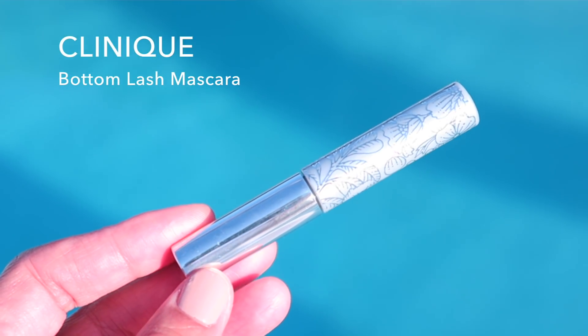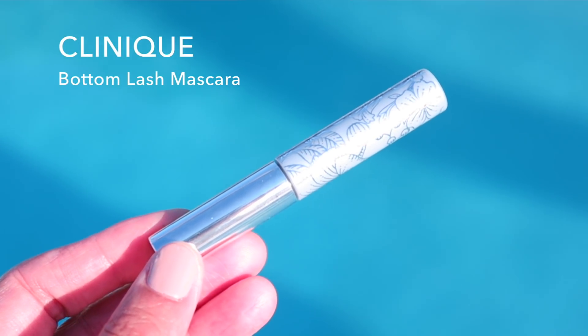More Clinique — the Bottom Lash Mascara by Clinique, which is beautiful. I forgot how much I missed it. I've been trying to do my bottom lashes with just regular mascara and it doesn't really do much for them. This really brings out each eyelash on the bottom. I love this, so happy to have it back. I think it only comes in one color — this one's in black.